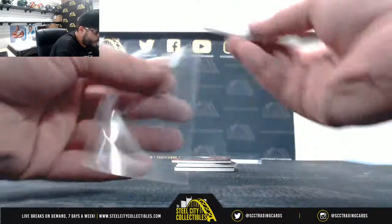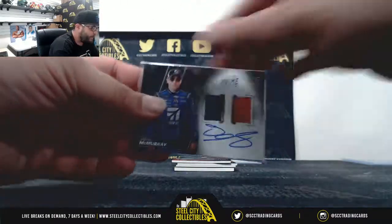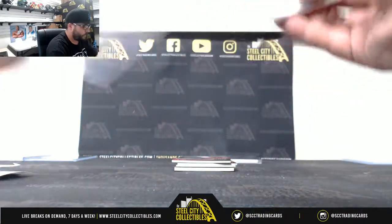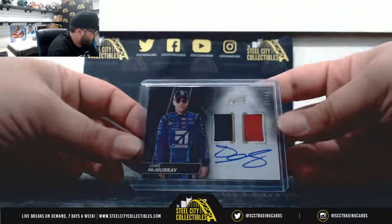Next: dual relic — sheet metal and fire suit auto, 25 of 34, going to Mark. That's Jamie McMurray going to Mark.